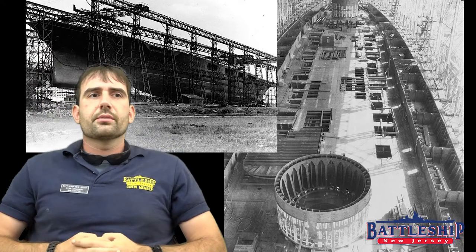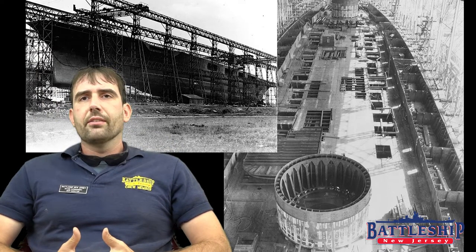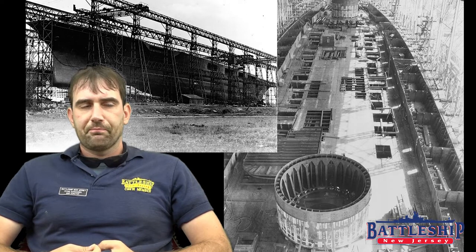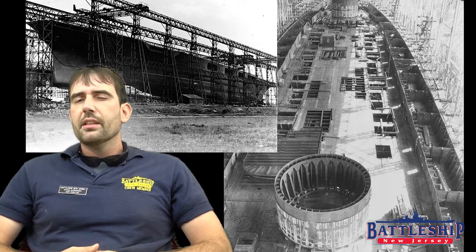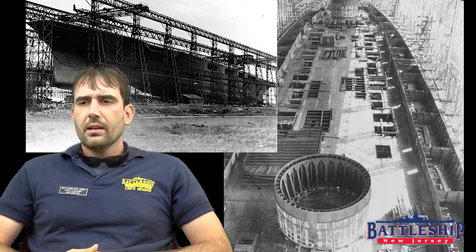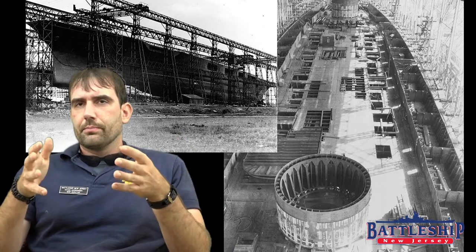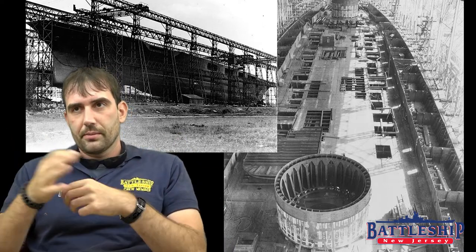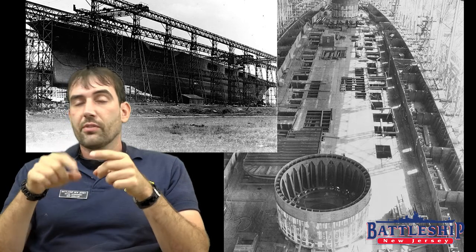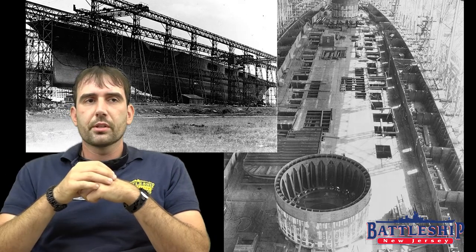As battlecruisers, they had the highly effective five-layer torpedo defense of the standard-type battleships. On top of that, they used turboelectric drive instead of geared turbines. The turboelectric drive works by having boilers provide steam to turbo generators, which then provide electrical power to electric motors that turn the propellers.